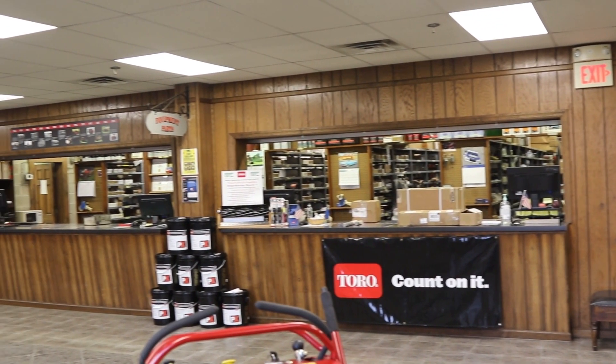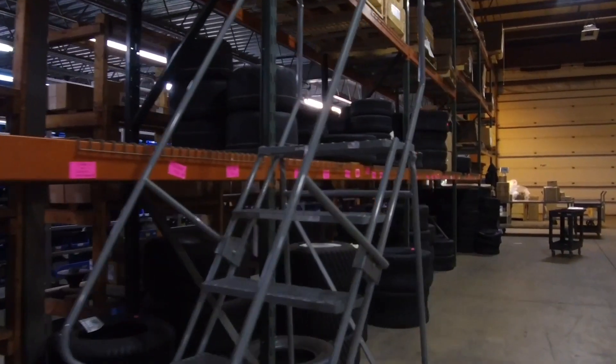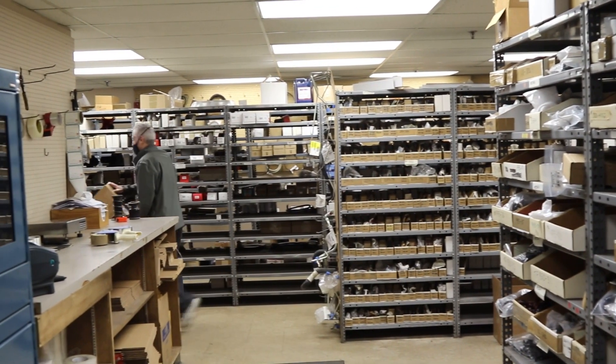When it comes to reliability, Toro delivers replacement parts designed to the exact engineering specification of your equipment. For peace of mind, insist on Toro Genuine Parts. Call us today or log in to MyTurf to place your parts orders.